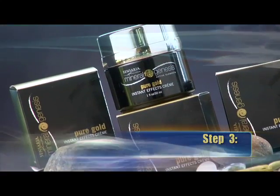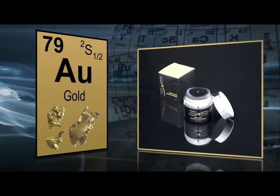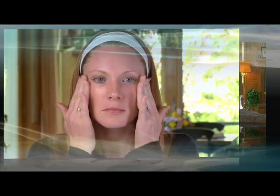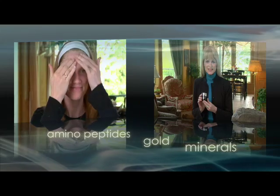Step three: Mineral Genesis Pure Gold Instant Effects Cream. The gold is amazing — I love the gold, the gold is incredible. Pure Gold is the only product of its kind; it contains Sensaria's own unique patent-pending blend of amino peptides, gold, and minerals to energize and nurture skin cells, tighten and reduce wrinkles, and it is the secret weapon that drives the other Mineral Genesis products deeper into the skin.